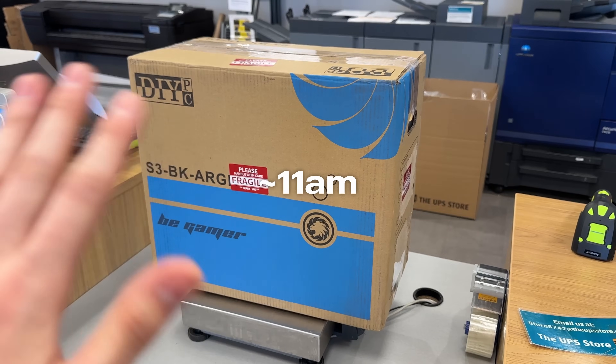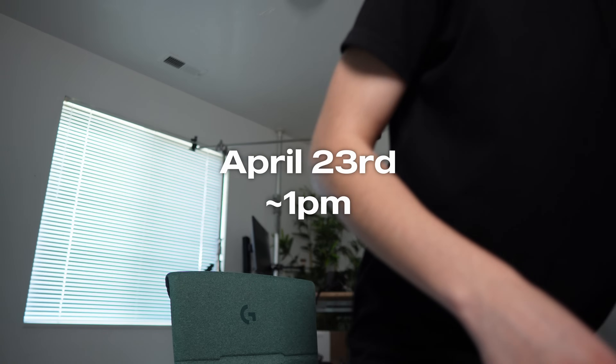Just dropped off the computer. Also had a package waiting for me, so I picked that up. The computer is now showing delivered, so those funds are on the way to my bank account.